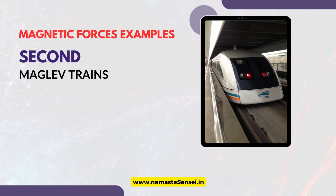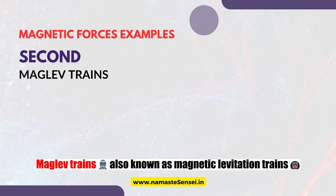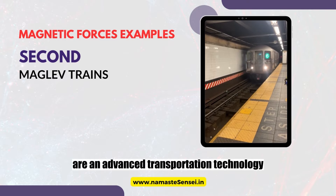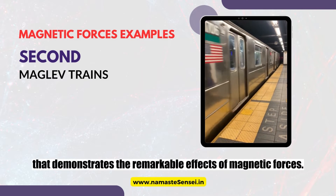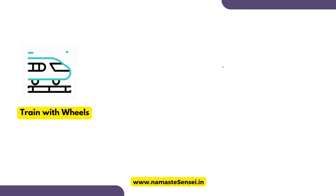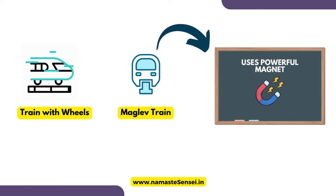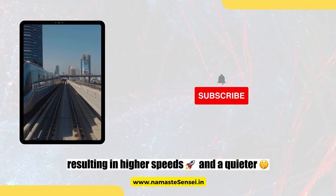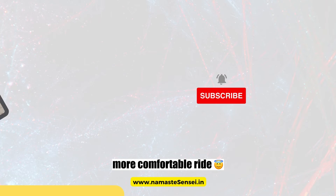Second, maglev trains. Maglev trains, also known as magnetic levitation trains, are an advanced transportation technology that demonstrates the remarkable effects of magnetic forces. Instead of traditional wheels on tracks, maglev trains use powerful magnets to lift the train slightly off the tracks, eliminating friction, resulting in higher speeds and a quieter, more comfortable ride.